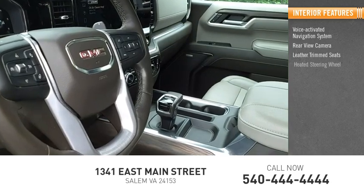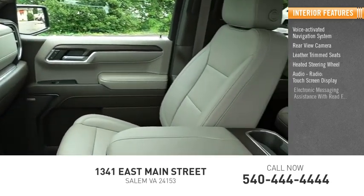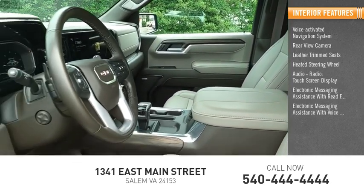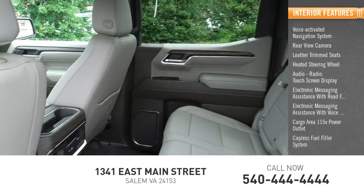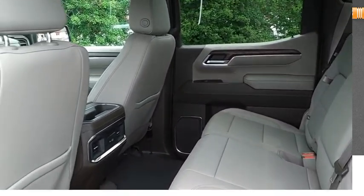Inside you'll find a voice-activated navigation system, rear view camera, leather trim seats, heated steering wheel, audio radio touchscreen display, electronic messaging assistance with read function and voice recognition, cargo area 115-volt power outlet, capless fuel filler system, and audio speed-sensitive volume control.